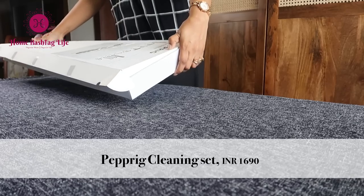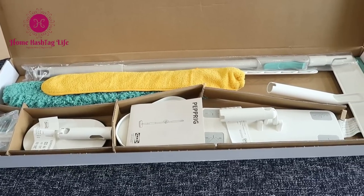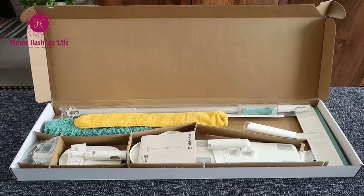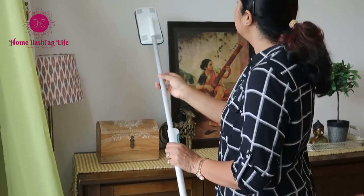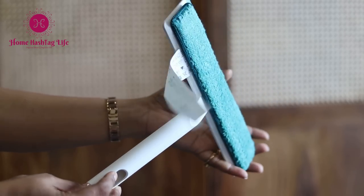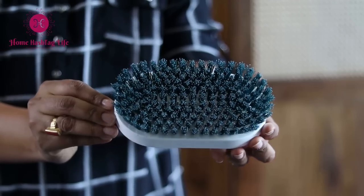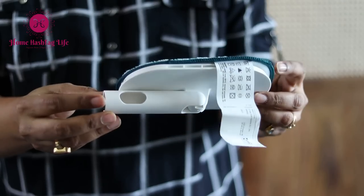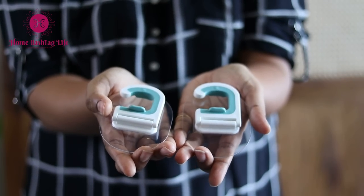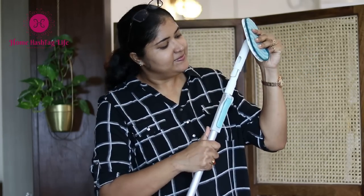Now let me share a quick review of this Peppery cleaning set. They say this is a set for all your cleaning needs packaged together. It comes with a telescopic handle, one flat mop head, one squeegee, one gap duster cover, one duster, one scrub brush, one cleaning pad, and two wall attachments to hang the cleaning supplies.